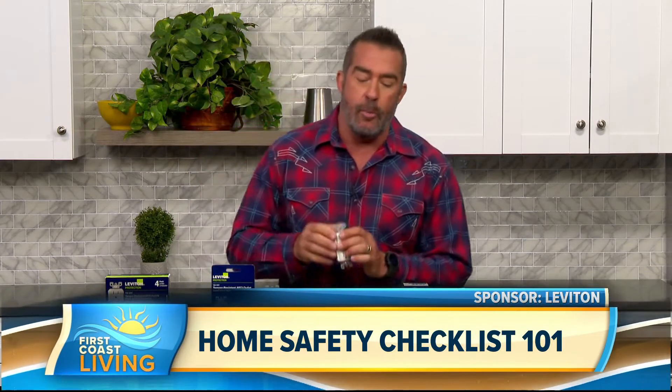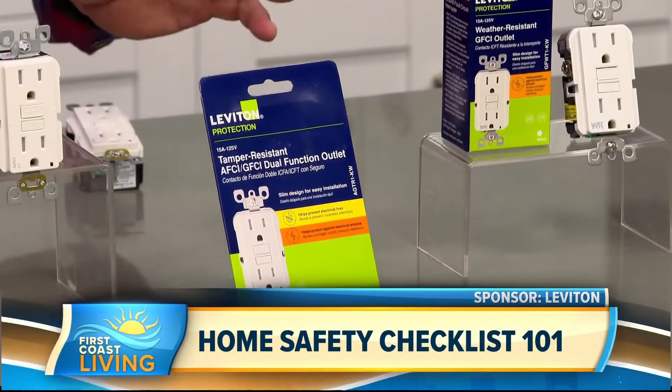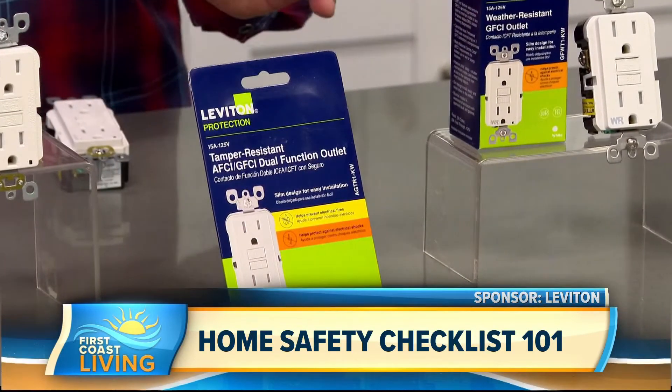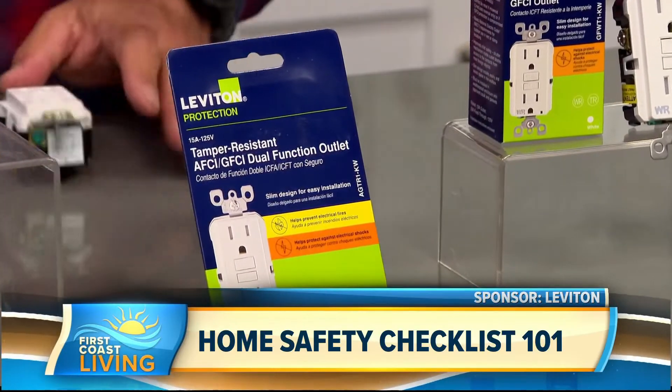Leviton makes it easy because they combine the two — GFCI and AFCI — into one dual function outlet. These are now becoming very popular, and many places are requiring them for areas like your laundry room and for your dishwasher. I always tell people to check with your specific area and the codes that you have, and if so, you might want to swap those out to the dual function.